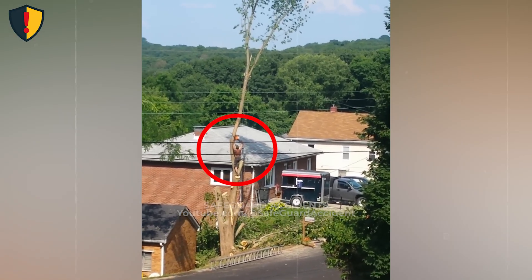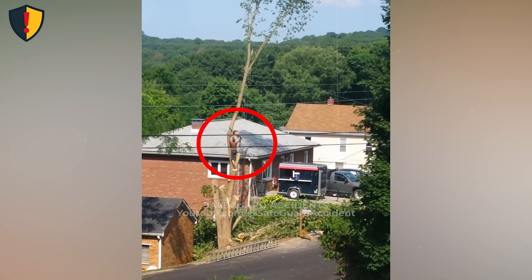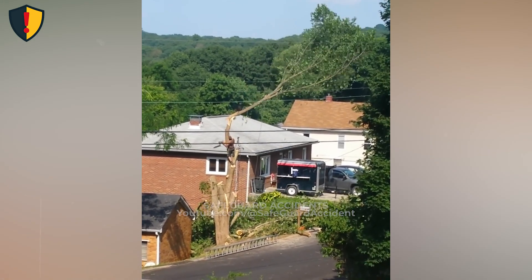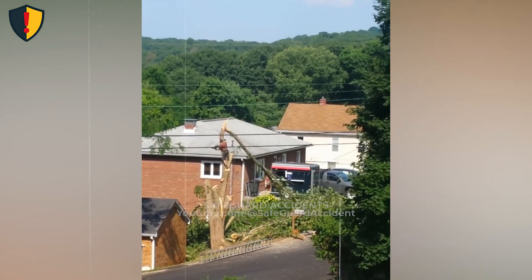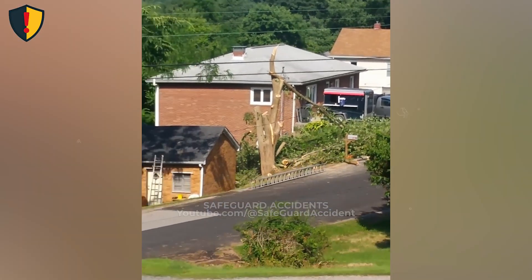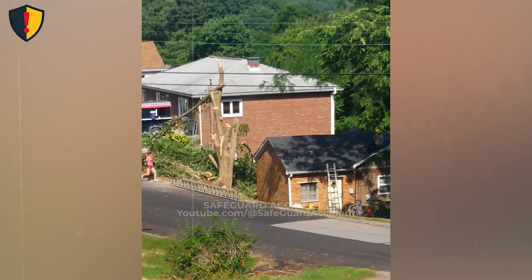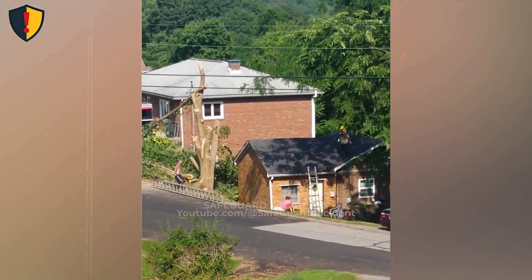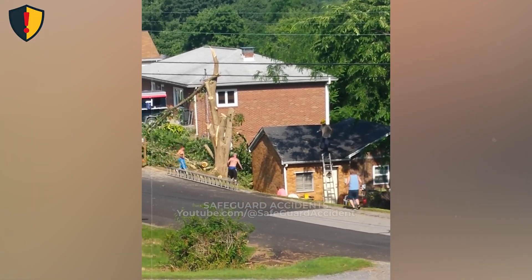A standing tree stores energy through height, weight, and internal fiber tension. When a cut removes support, the center of mass shifts instantly. Gravity converts stored potential energy into rotational motion, and the trunk follows the heaviest, least supported direction. Trees don't fall slowly or politely. Plan the cut, control the direction, and clear everything from the release path.